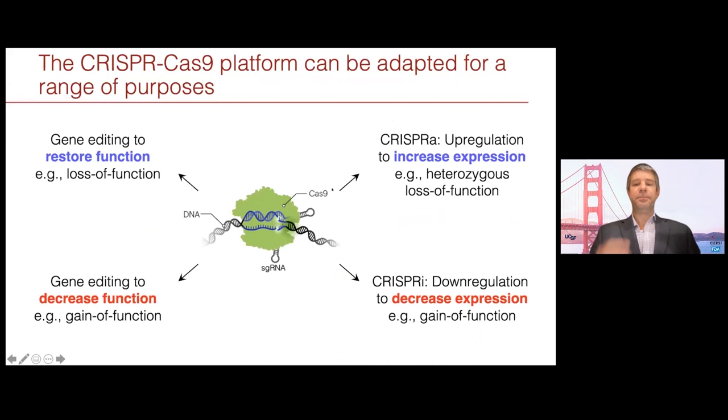With the CRISPR-Cas9 system we've seen the example of editing to restore function, which is ideally suited to both loss of function or potentially gain of function. It can also be used to break genes, which is another way of sorting out gain of function issues. Modifications to this system can also be used to change expression — for example, if you've got one copy of a gene which is defective, you can use the Cas9 system to upregulate or downregulate the other copy, leading to an increase or decrease in RNA. Through various modifications, this one system can target a wide, wide range of approaches.